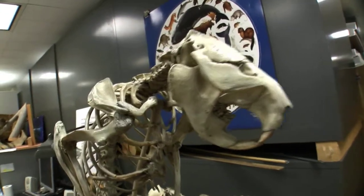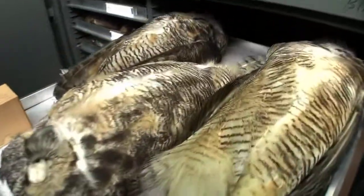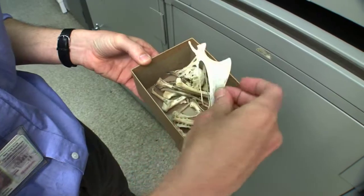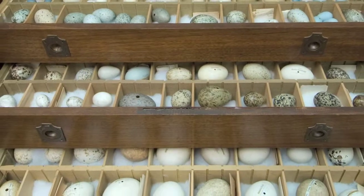For birds and mammals, they store similarly, and so we make similar kinds of preparations for those, which includes study skins, taxidermy mounts — which are used mostly for exhibit and education — and complete disarticulated skeletons. For birds, we also have egg sets, but we're going to take a look at some skeletons.